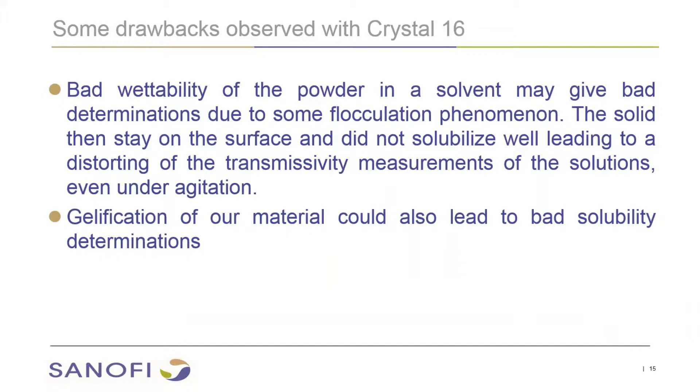What are the drawbacks we encountered with the Crystal 16? We sometimes had difficulties when we have bad wettability of our powder in solvents, which gives a bad determination of solubility due to some flocculation phenomenon. The solid then stays on the surface and does not solubilize well, leading to distortion of the transmittivity measurements of the solution, even under agitation. Also, for some of our APIs, gelification of the material could lead to bad solubility determinations.